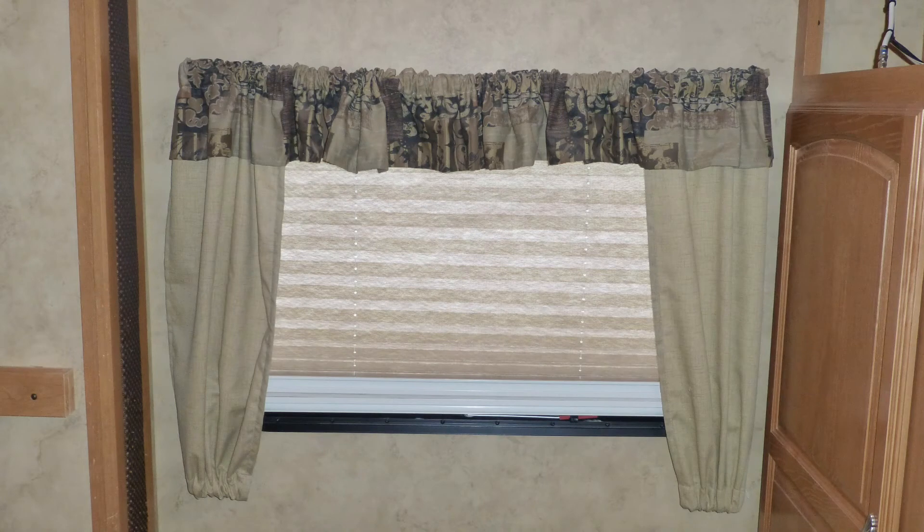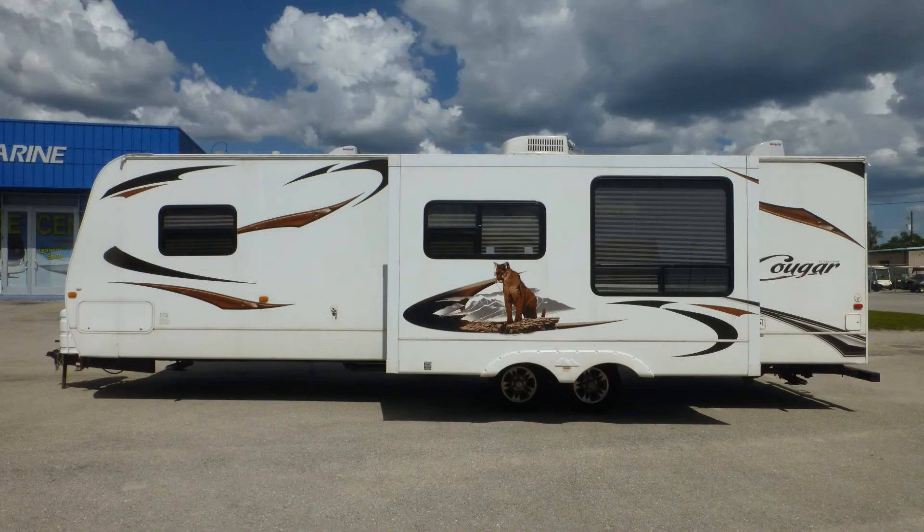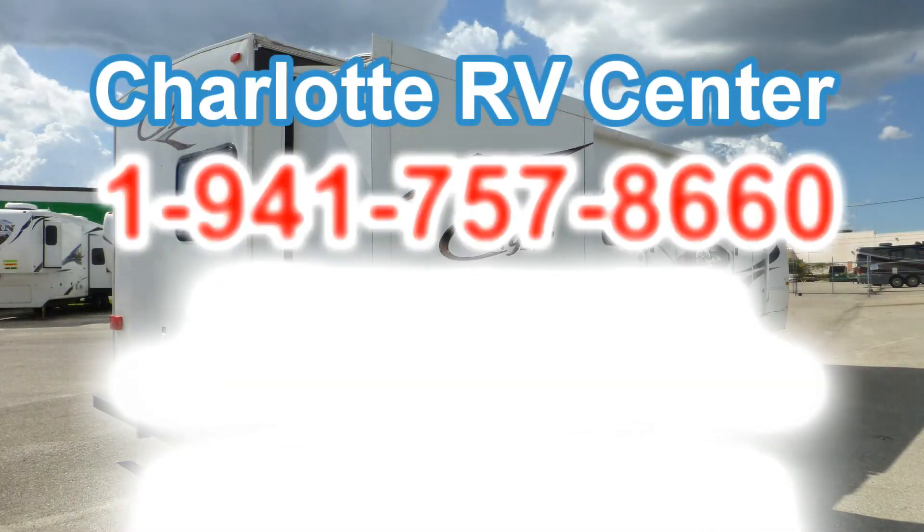There are also day-night shades and a wood door for privacy. There's still more of this coach that you must see on your personal walkthrough tour, so contact us today.